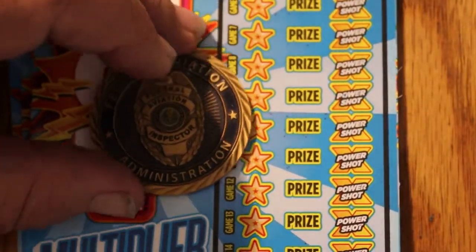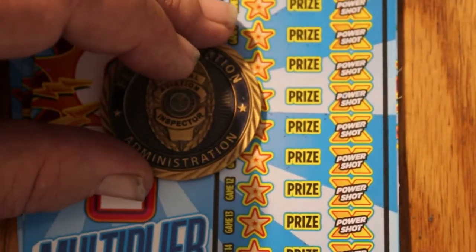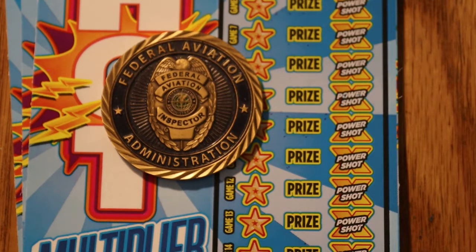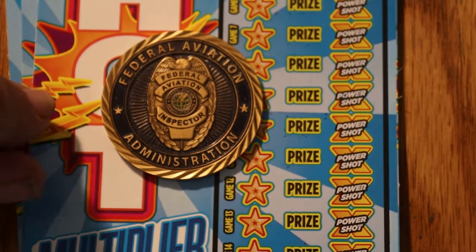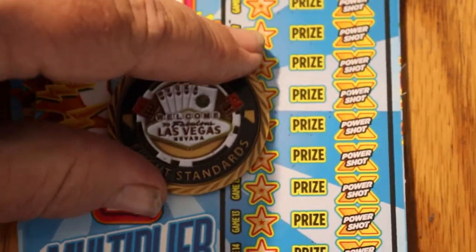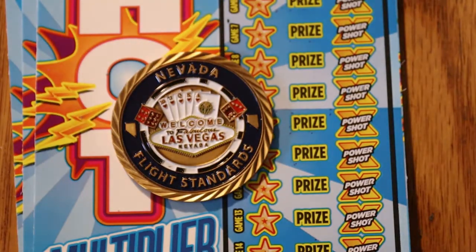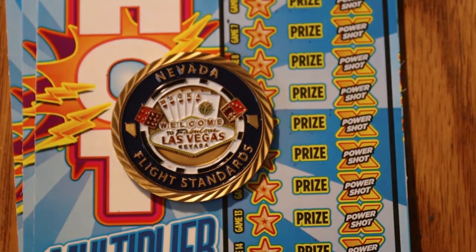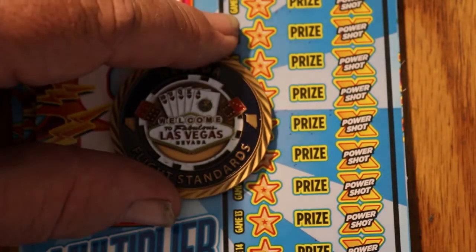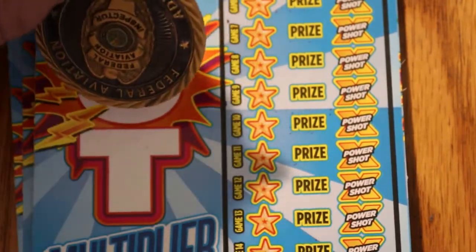Before we get going, we're going to do the coin of the day, and it's this coin. This is a FAA Challenge coin. I got this from my brother, who's an aircraft accident investigator up in Las Vegas, and this is one of their challenge coins. On the front, the badge; on the back it says Nevada Flight Standards — Welcome to Fabulous Las Vegas, Nevada. It's a cool coin, and I'm actually going to use this as the scratcher today, just for the heck of it.